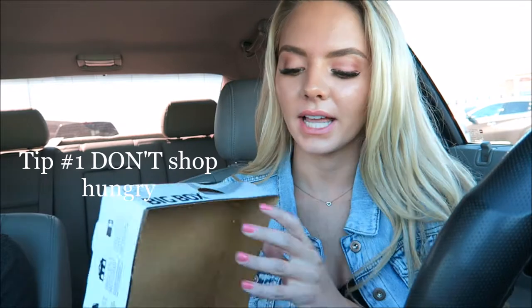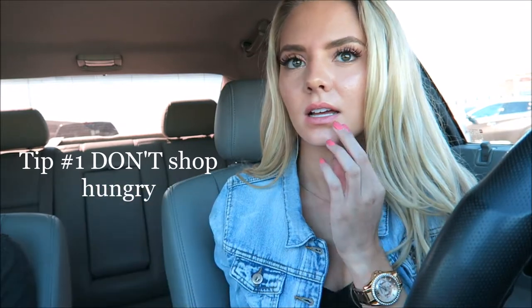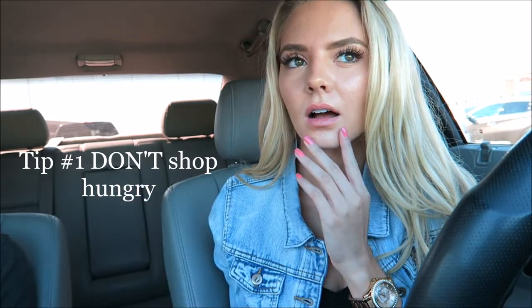Before I go in and get some groceries, I decided to go to Taco Bell and pick up a box of food so I don't over-shop. I'm about to go inside and get some food — it's a lot healthier than this — so I'll see you guys there.